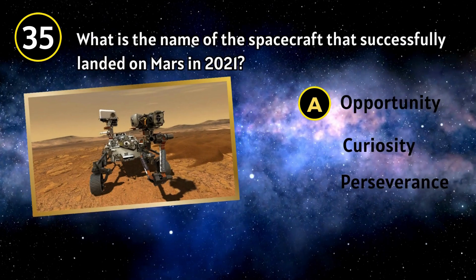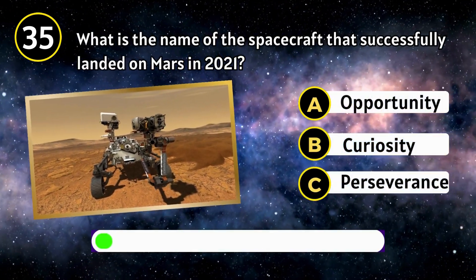Venus. What is the name of the spacecraft that successfully landed on Mars in 2021?